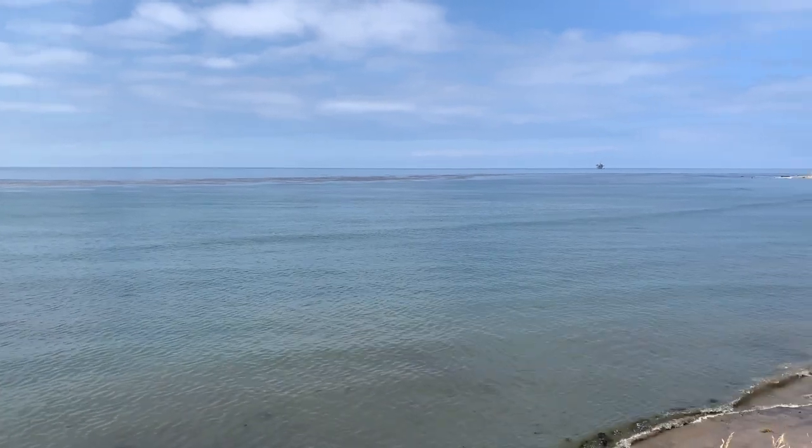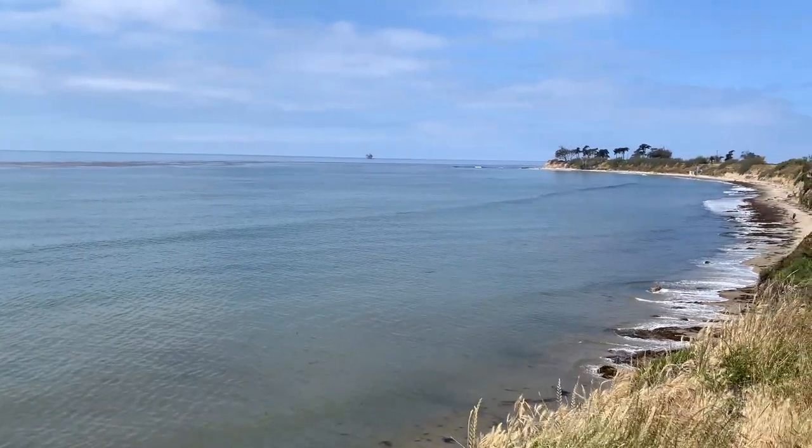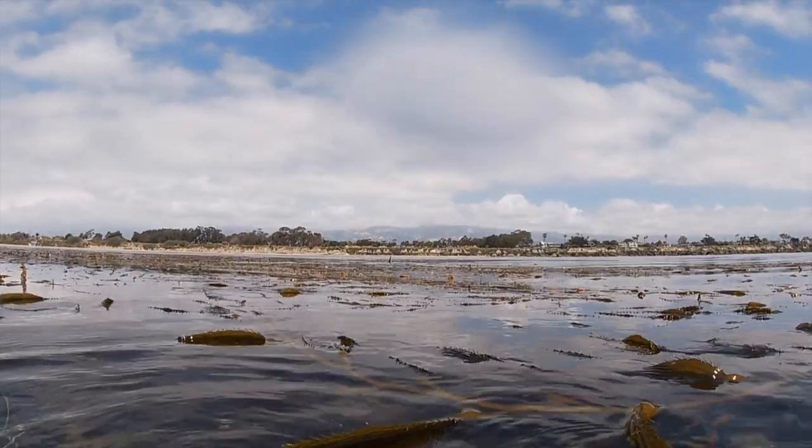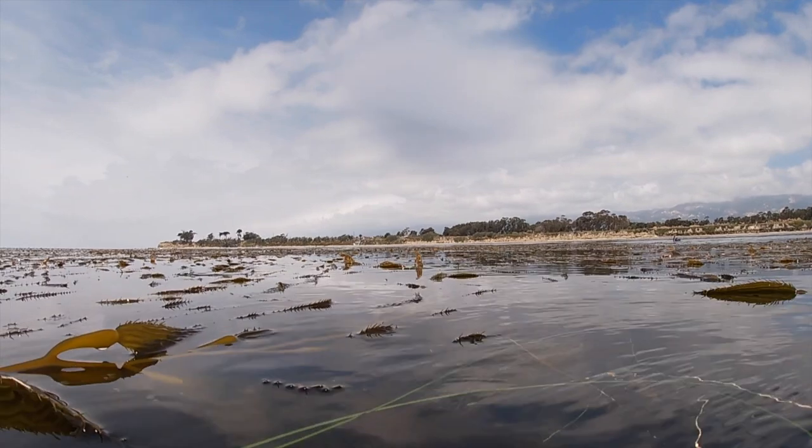This is Isla Vista, which has always enjoyed a thriving, healthy kelp bed even during many El Niño years. We swam about a quarter mile out and, as you can see, the giant kelp is very thick and heavy this year.